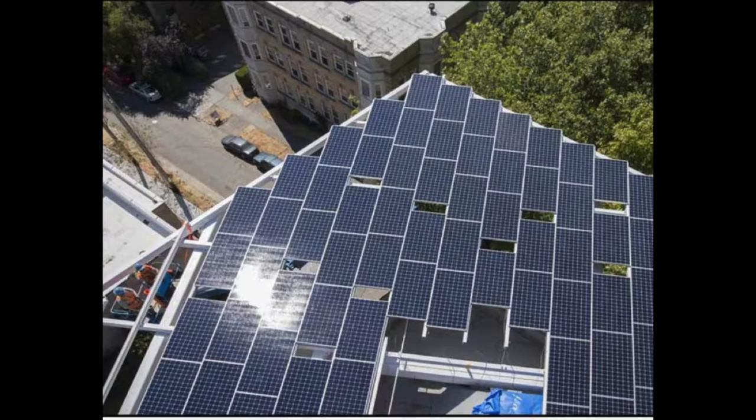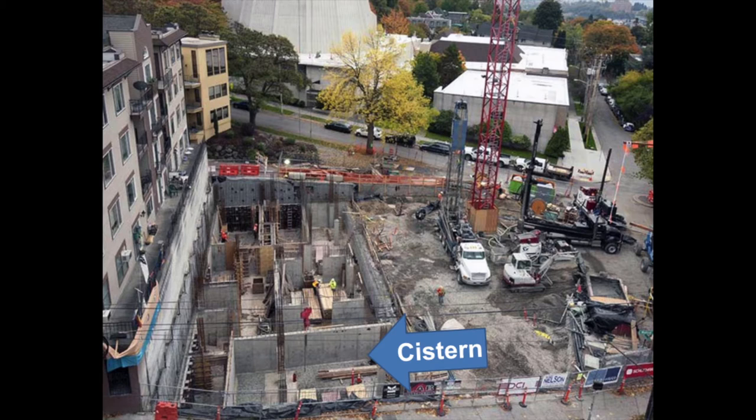It all starts with rainwater catchment. The beautiful solar panel covered roof of the Bullitt Center serves two purposes. It produces all of the energy that the Bullitt Center needs, and it is also designed to catch all the water that the building needs. When rain hits this roof, it's collected and sent through a vortex filter where debris is removed, and then it's sent down to a 56,000-gallon cistern in the basement that you can see here.